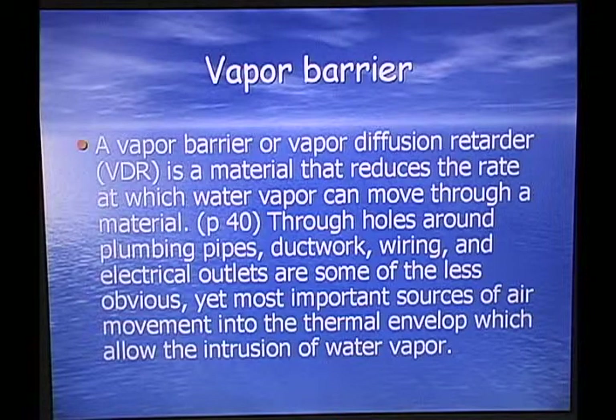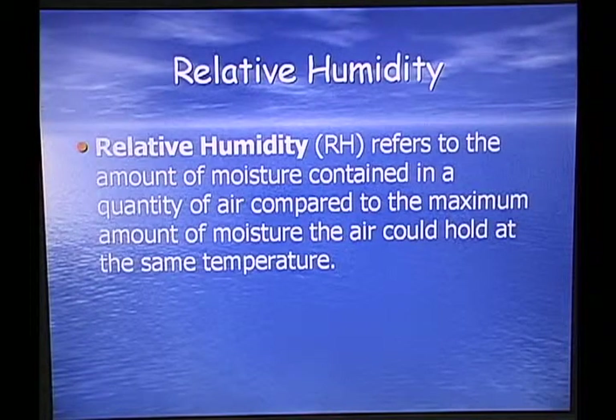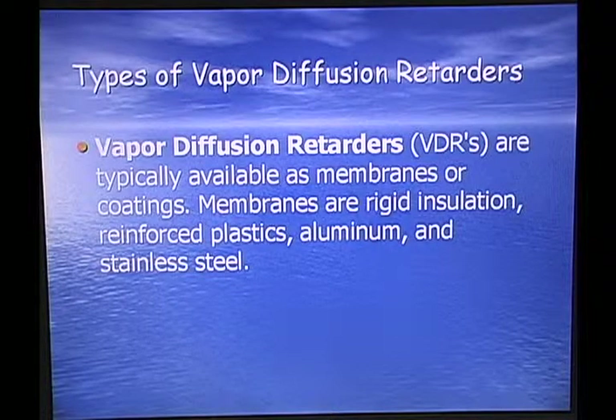You've got to keep the hot air from coming in because it vaporizes. Relative humidity refers to the amount of moisture contained in a quantity of air compared to the maximum amount of moisture the air could hold at the same temperature. Types of vapor diffusion retarders are typically available as membranes or coatings — rigid insulation, reinforced plastics, aluminum, and stainless steel.